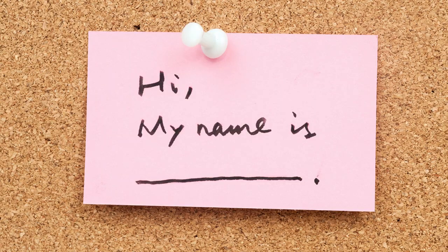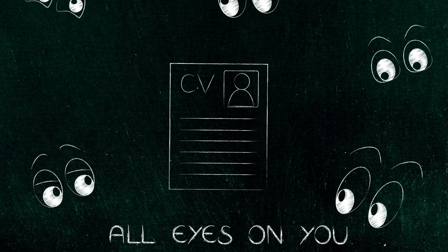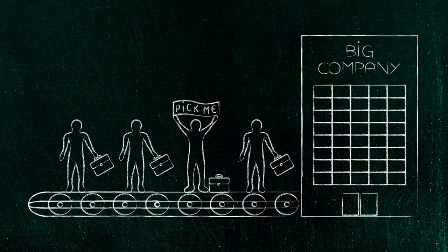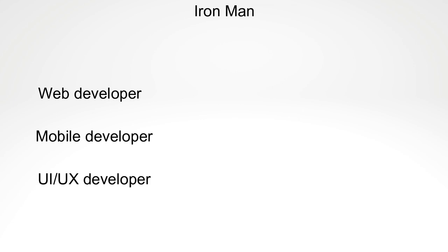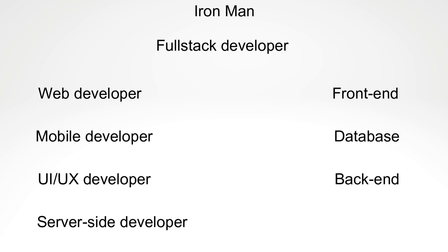How will you introduce yourself and grab the recruiter's attention? By crafting a super impressive introduction paragraph making the recruiter believe that you are the one. Let's assume we have Mr. Iron Man preparing his resume — he could be a web developer, mobile, UI, or UX developer, but we are considering him as a full stack developer so that we can include front-end, database, back-end, server-side and other aspects of development.